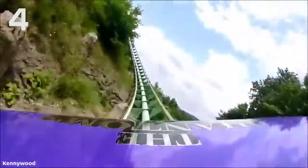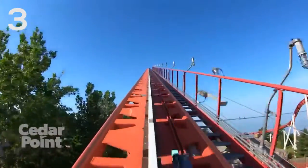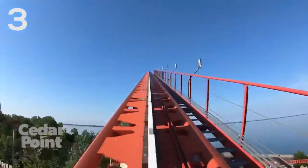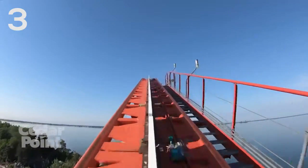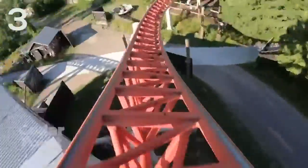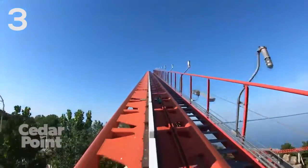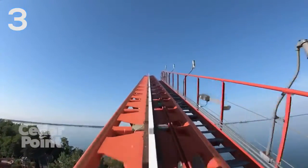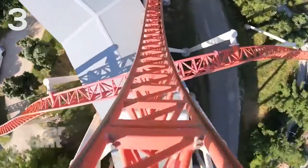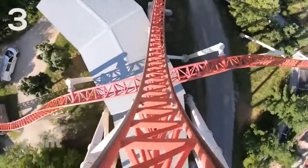Coming in at the number three spot is a drop that is a whole lot shorter than Phantom's Revenge, but it really packs a punch. This is Maverick at Cedar Point, an Intamin Blitz coaster that opened in 2007. The abrupt ejector that you get over the first hill just absolutely flings you out of your seat, especially if you're in the back. It's only a 100 foot drop and it's 95 degrees — beyond vertical — but because of how compact it is, it just leads to this crazy, whippy, intense experience. I did consider putting this a little bit higher, but I do believe it deserves this awesome spot on my list.